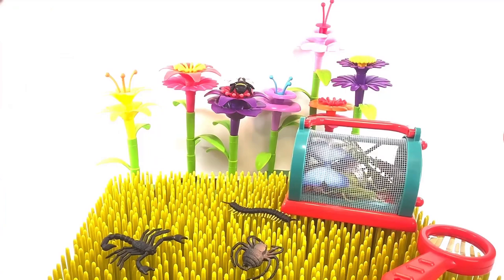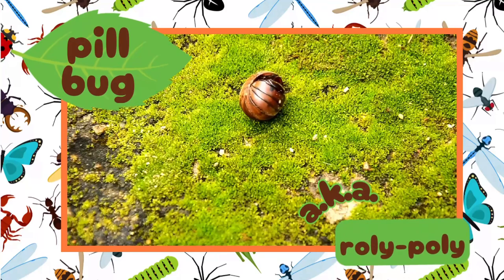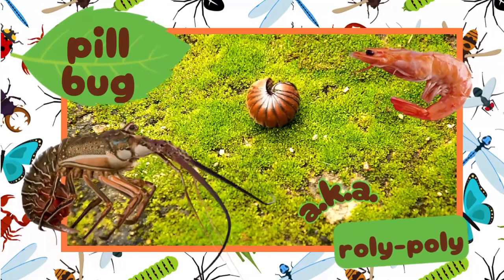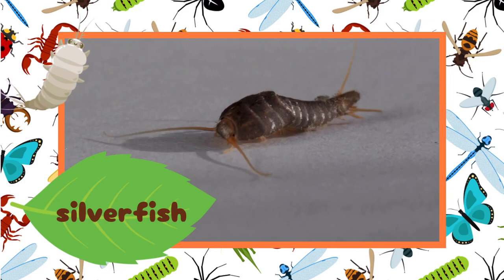That's it for all the bugs we have here, but let's take a look at some more. It's a pill bug, which is also known as a roly-poly. It's not really a bug — it's a crustacean, like shrimp and crawfish, that has adapted to living its whole life on land. It's a silverfish. A silverfish is not a fish at all — it's an insect.